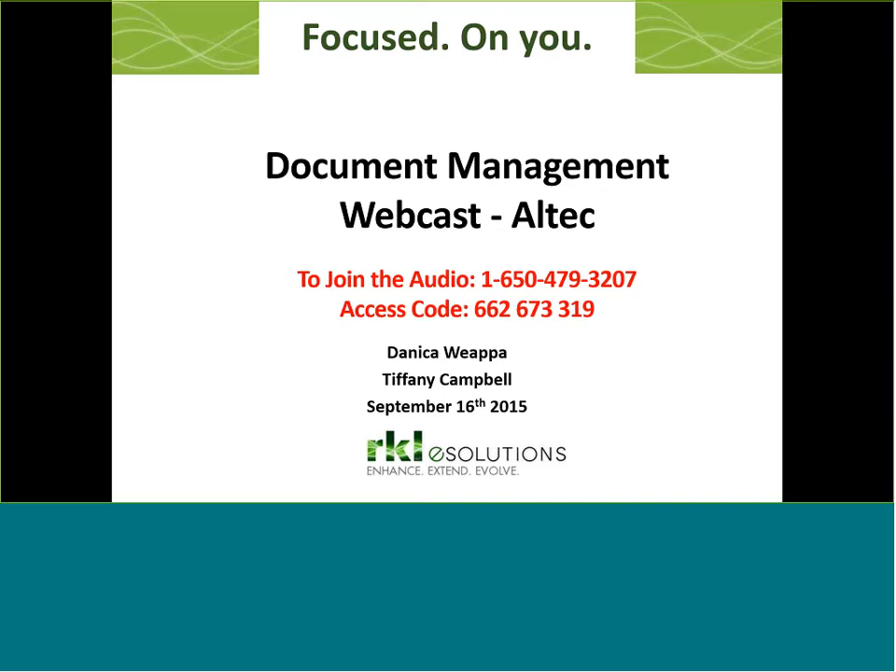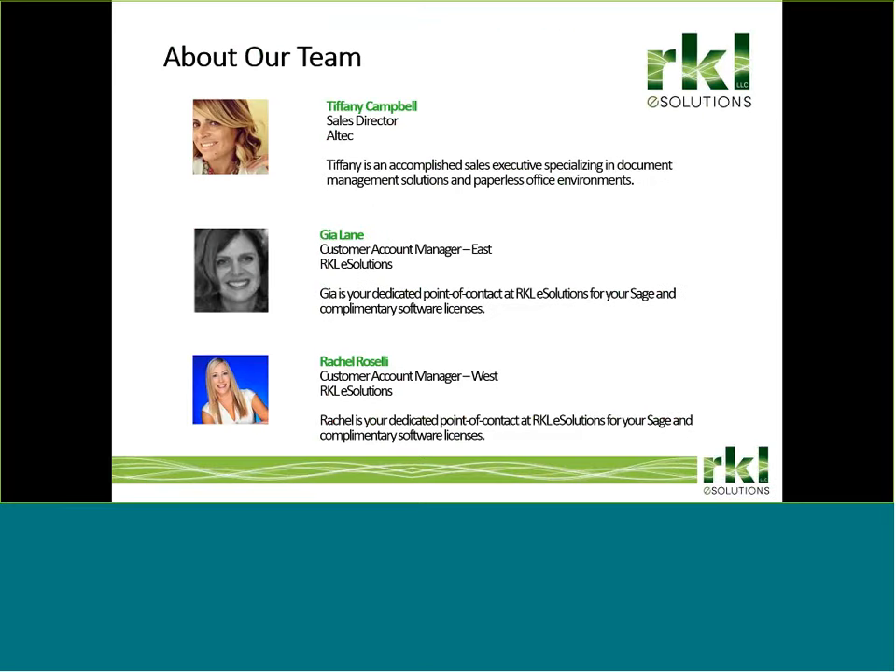Good afternoon. This is Danica Wipa, Marketing Manager at RKLE Solutions. Thank you for joining us today. This session will be on Altec's ERP document management solution. Altec is a SAGE-endorsed add-on for document management in a paperless environment. The purpose of today's webinar is not to review the paperless office feature in SAGE 100, but rather Altec's integrated document management and workflow solution. If you are interested in learning more about paperless office, let us know as we are considering this as a future webinar topic.